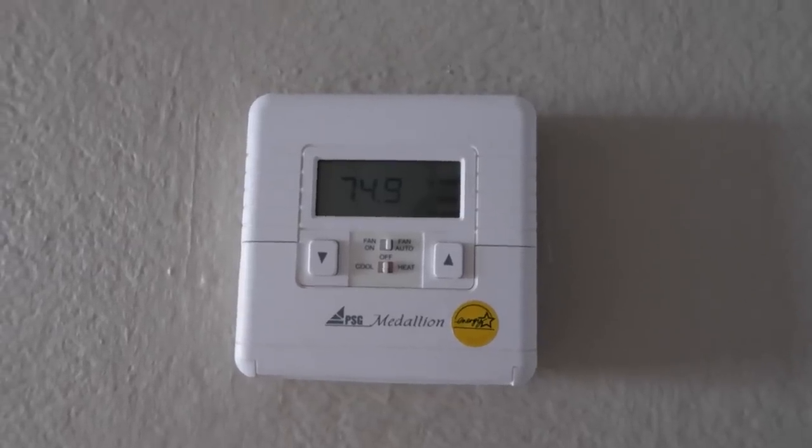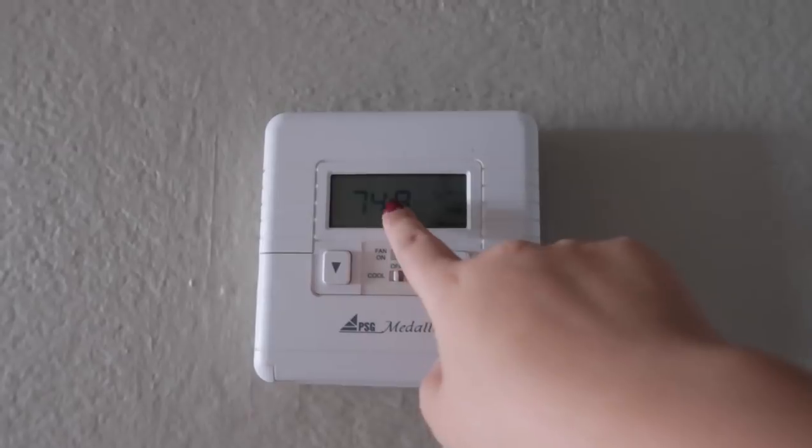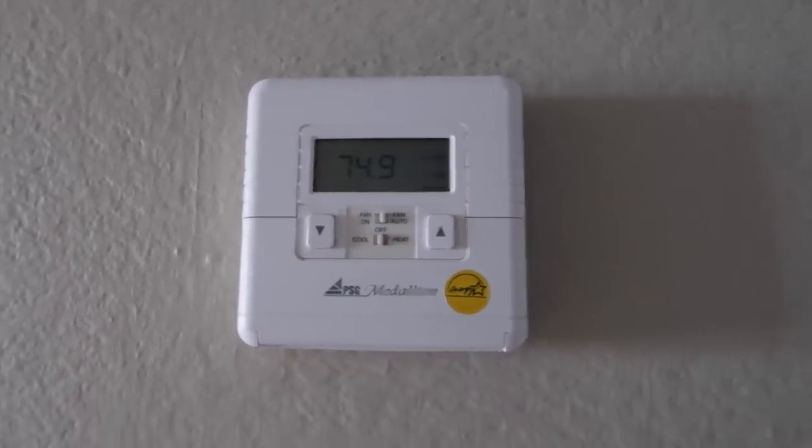And now we have the AC. A lot of apartments in Los Angeles, surprisingly, don't have an AC — I don't really know what's up with that. It's set at 74.9 degrees, and apparently that was significant at this moment in time.